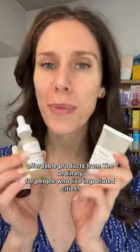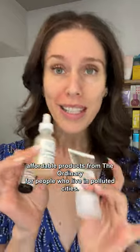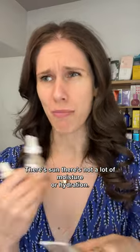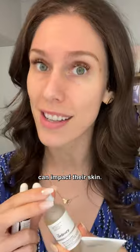The three best and most affordable products from The Ordinary for people who live in polluted cities. If you live in a city, your skin is probably paying the price. There's pollution, there's sun, there's not a lot of moisture or hydration, and a lot of people don't realize how much their environment can impact their skin.